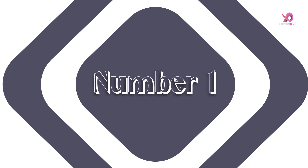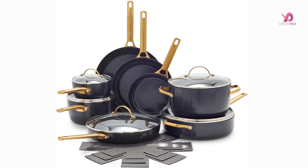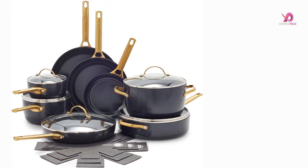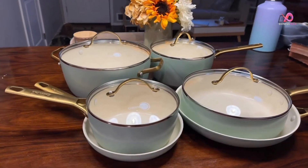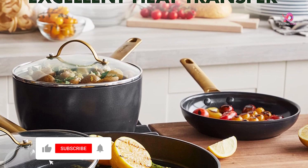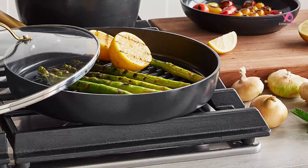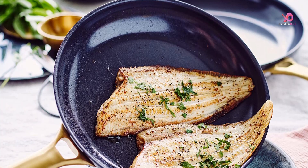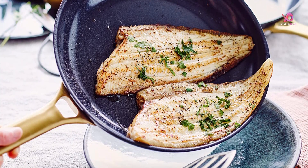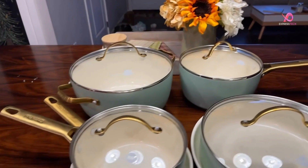Number 1. The GreenPan Reserve Hard Anodized Healthy Ceramic Nonstick 10-Piece Cookware Pots and Pans Set is the epitome of versatility in the kitchen. This set includes a range of fry pans, saucepans, saute pans, a stockpot, and even pan protectors for safe storage. What sets this cookware apart from others on the market is its thermal and diamond advanced ceramic nonstick coating. It provides even heat distribution for consistent cooking results and always makes cleanup a breeze. Plus, it's manufactured without harmful chemicals like PFAS, PFOA, lead, or cadmium to ensure no toxic fumes are released into your home.